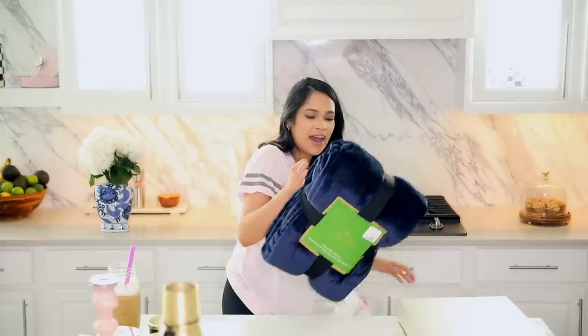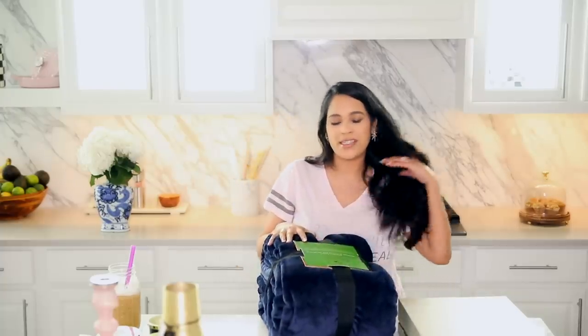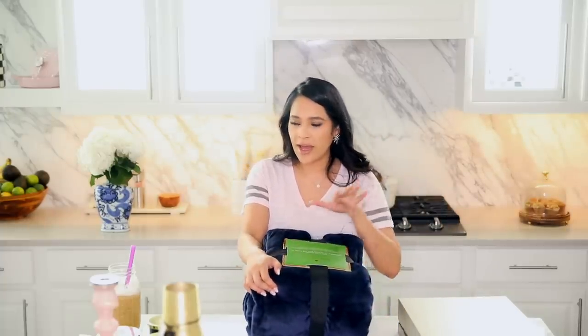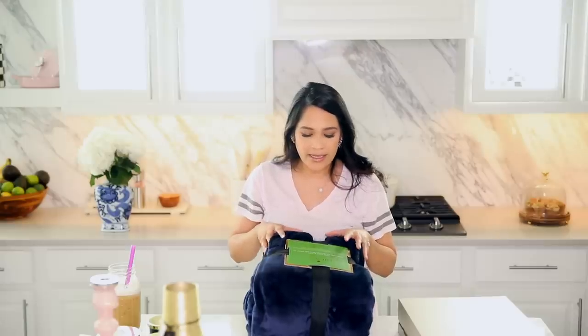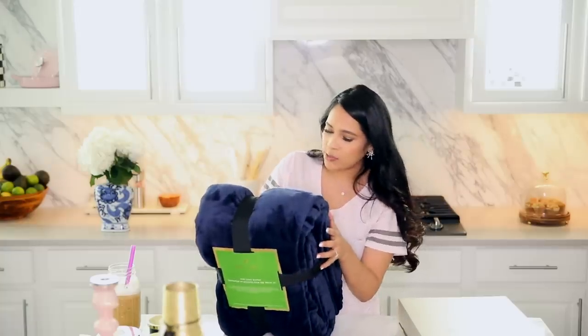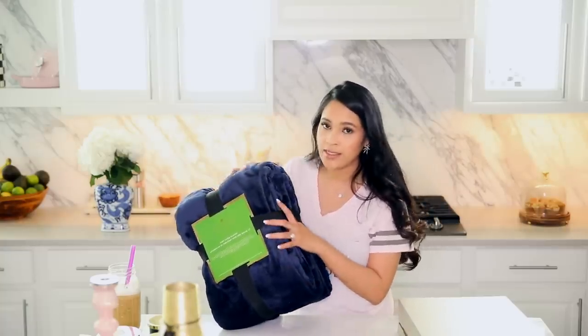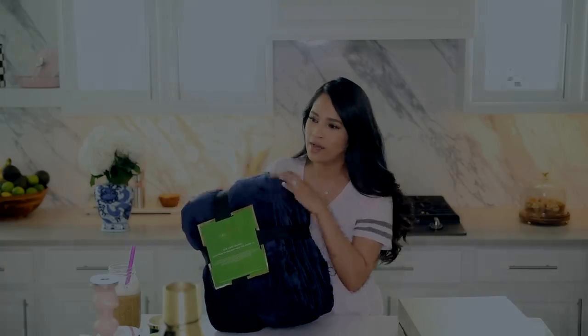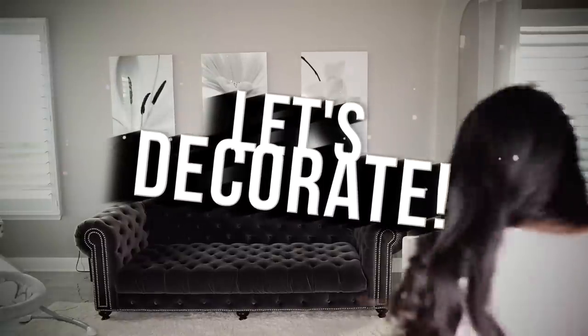I also found this at Home Goods — they have these in so many colors, but I got the blue because our bedroom has a sapphire blue color. It's a king fleece blanket and it's so soft. This was only $29.99 — $30 for a king size, such a good price. They also had it in light pink, white, and gray. So soft.